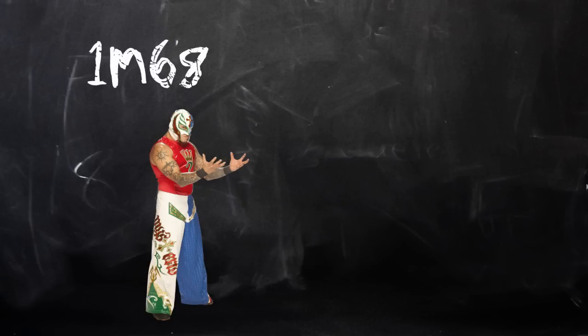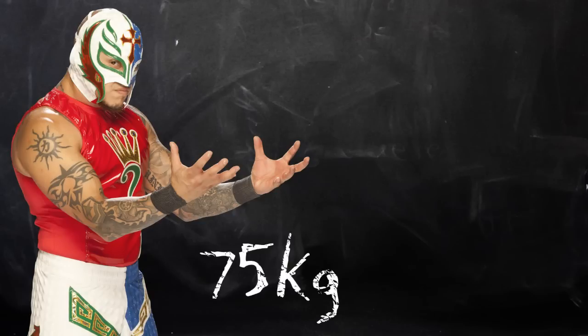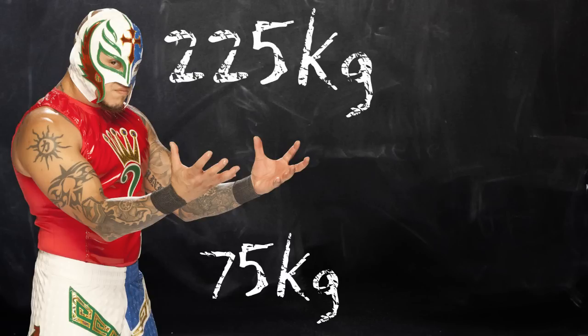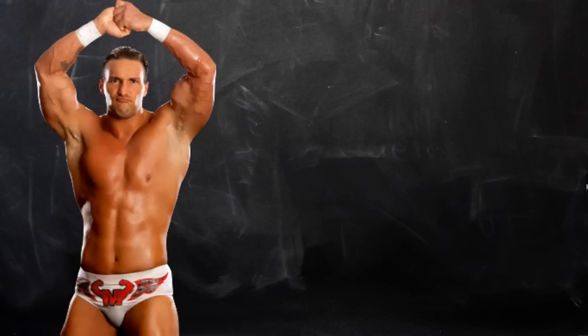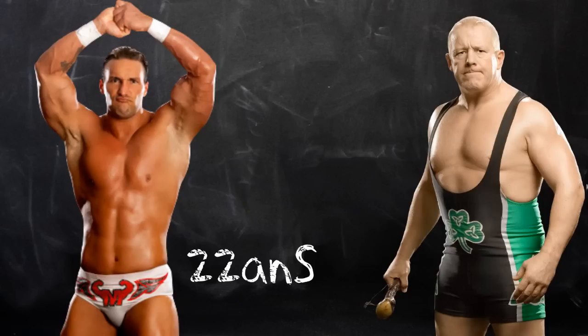Voici quelques informations sur le physique des catcheurs ayant participé à cette stipulation. Le catcheur le plus petit ayant participé au Elimination Chamber est Rey Mysterio avec ses 1m68, tandis que le plus grand est le Great Khali avec 2m21. Pour le catcheur le plus léger, c'est toujours Rey Mysterio avec ses 75 kg. Pour le plus lourd, tenez-vous bien : il pesait 225 kg — il s'agissait de Big Daddy V, lors de No Way Out 2008. Le plus jeune est Chris Masters lors de New Year's Revolution 2006 avec seulement 22 ans, tandis que le plus âgé était Finlay avec 49 ans lors de No Way Out 2008.